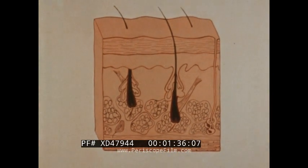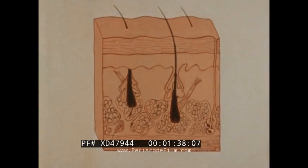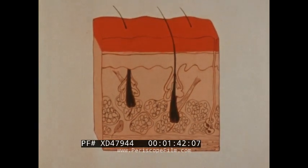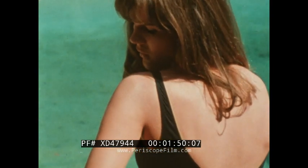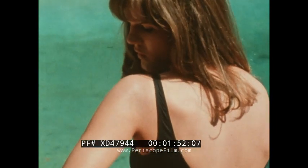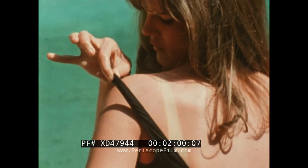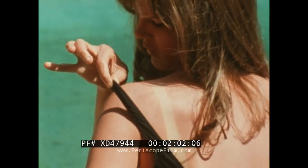Burn injuries to the skin are described by the depth of tissue damage. Superficial partial thickness or first-degree burns injure or destroy the outermost layers. The skin appears dry, pink to red, maybe blistered, and is moderately painful. First-degree burns heal spontaneously without scarring.